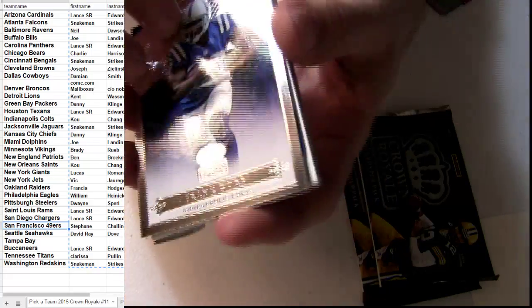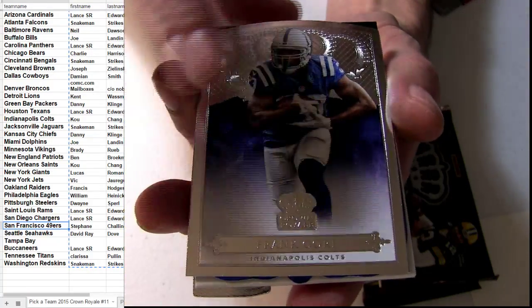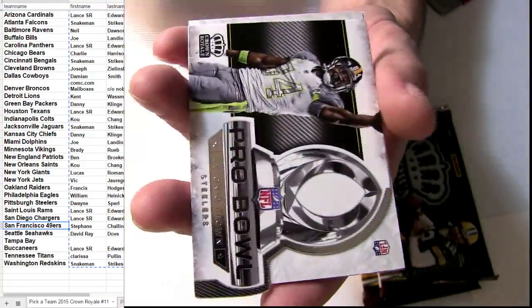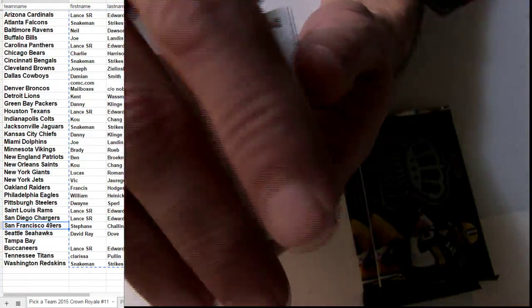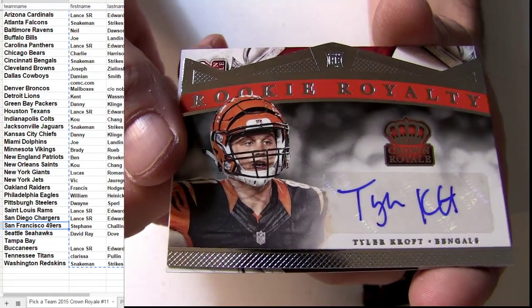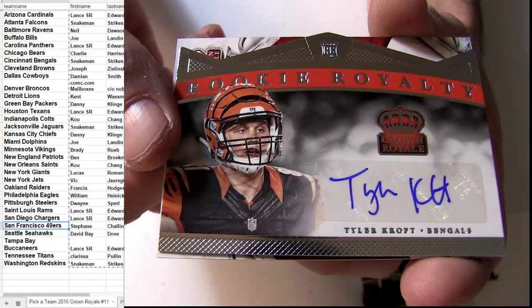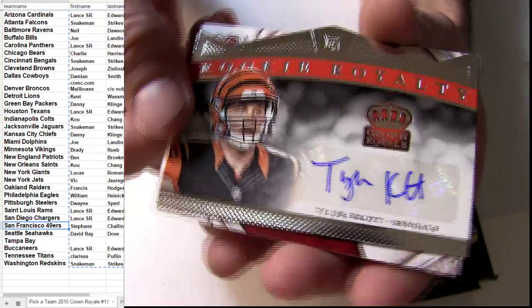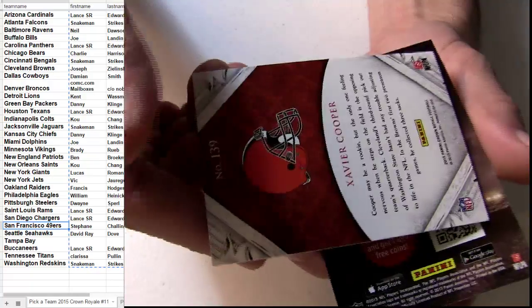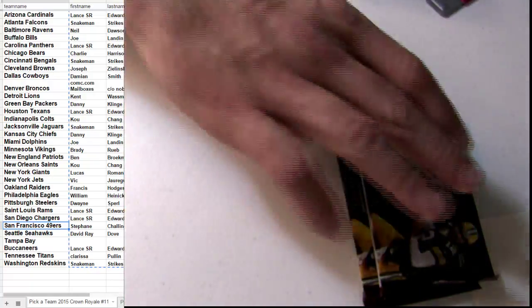What in the world. Number 101 — that's the second 101 I pulled out of here so far. We got the Croft numbered to 199. It's going to be the die cut auto for the Bengals. It's going to be another Snake Man pickup, picking up those last bits, getting that closeout special.